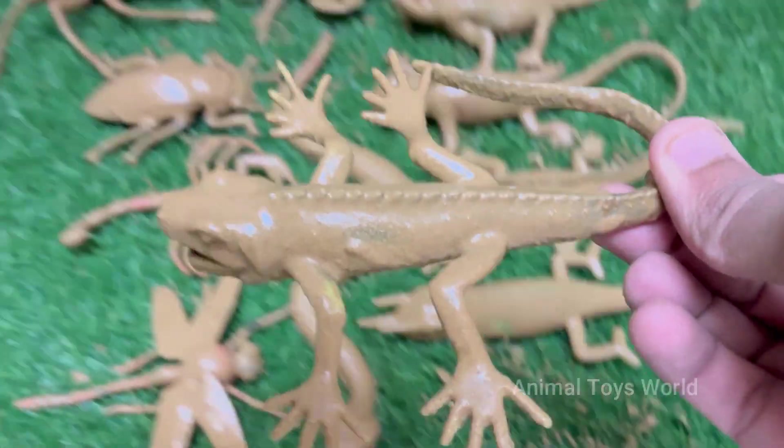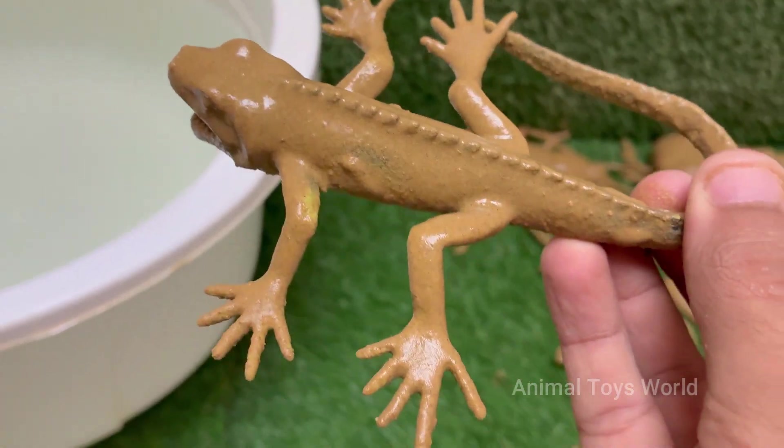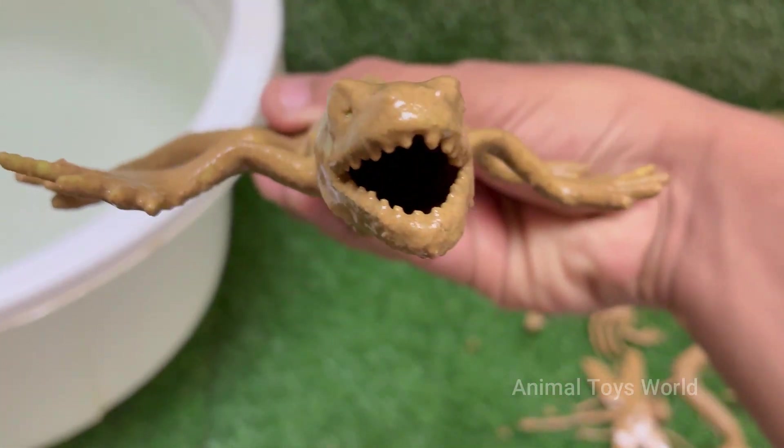Green lizards have sharp eyes and can see movement easily. They are fast runners and excellent climbers. Green lizards eat insects like crickets, beetles, and spiders.